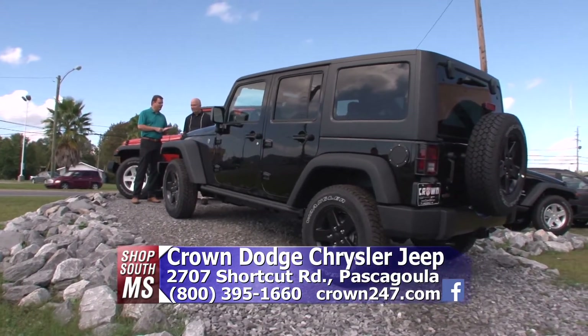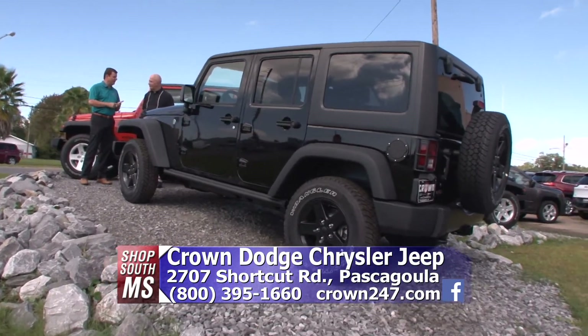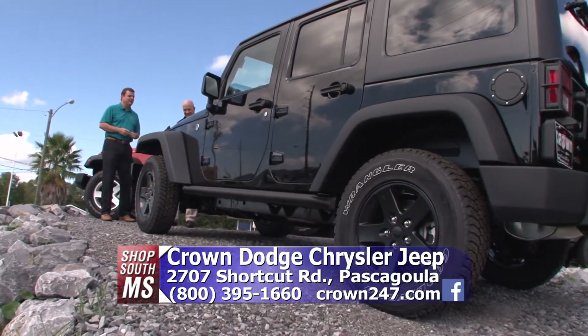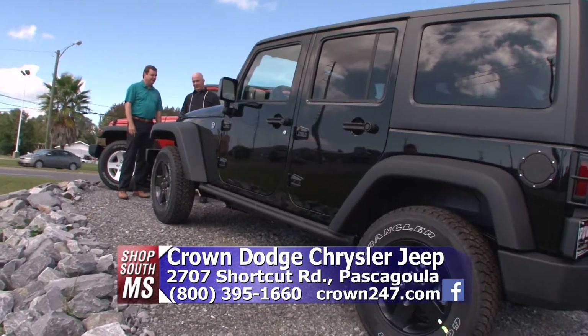It's based on a trail in Colorado called the Black Bear Trail. Only Jeeps are allowed on this trail — you cannot take anything but a Jeep on it. It's that treacherous. So they named the Jeep after that trail, and it's pretty cool. Come in and we'll show you all about it and all the different features of the 2016 models.